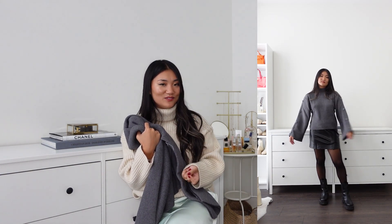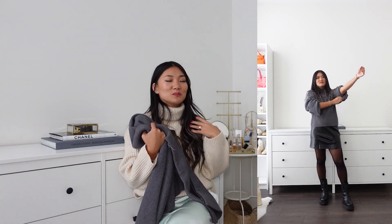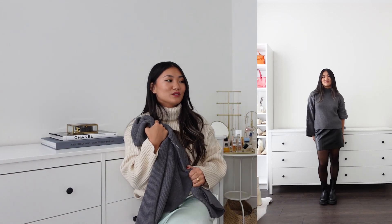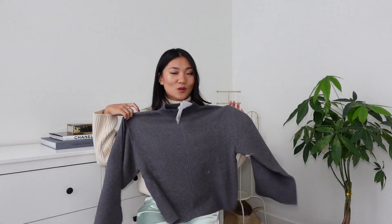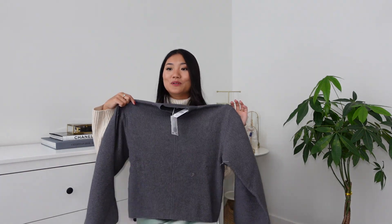It feels really nice and stretchy. I love H&M sweaters too, but Mango makes me feel more luxe — each piece feels like something I could wear daily. Nothing to complain about — beautiful sweater. Anyhow, that's it for today's video! Thank you for watching to the end, and I will see you in the next one or on Instagram. Bye!